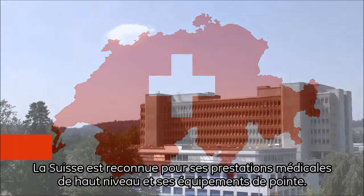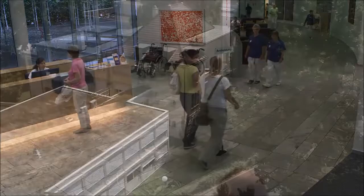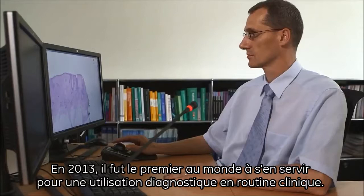Switzerland is often referenced as a country with a healthcare system running like clockwork. The country is renowned for its quality medical services and equipped with state-of-the-art technology. Leading the Institute of Pathology in the State Hospital in Aarau since 2010, Professor Grobholz was one of the key early adopters of OMNIX, the integrated digital pathology solution from GE Healthcare. In 2013, he was the first worldwide to use OMNIX for diagnosis in clinical routine.